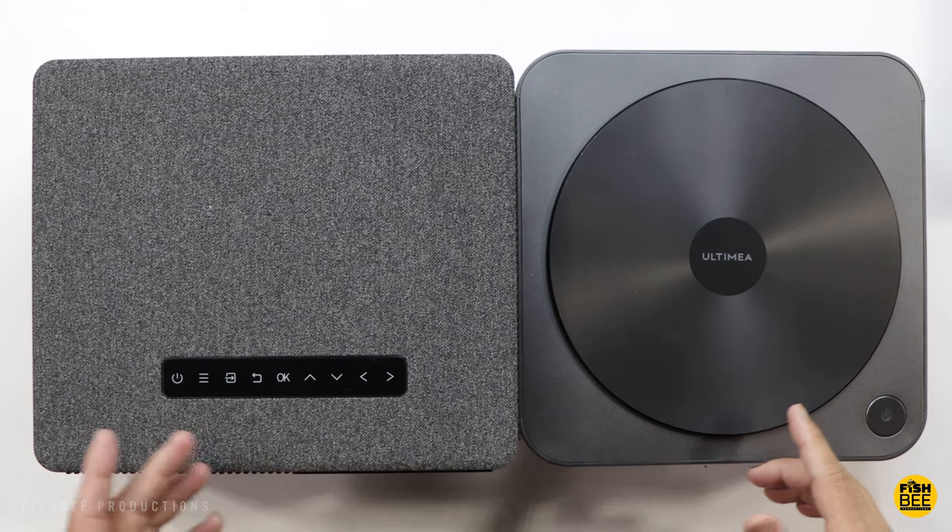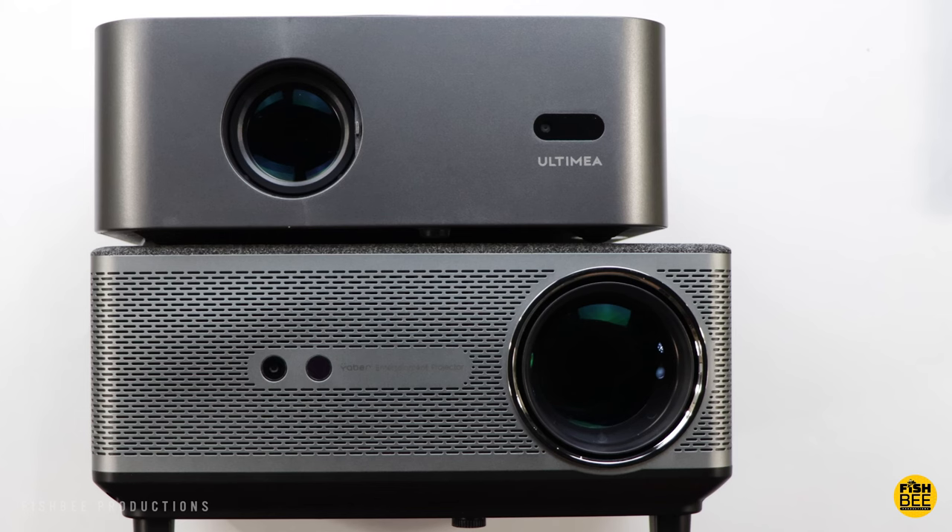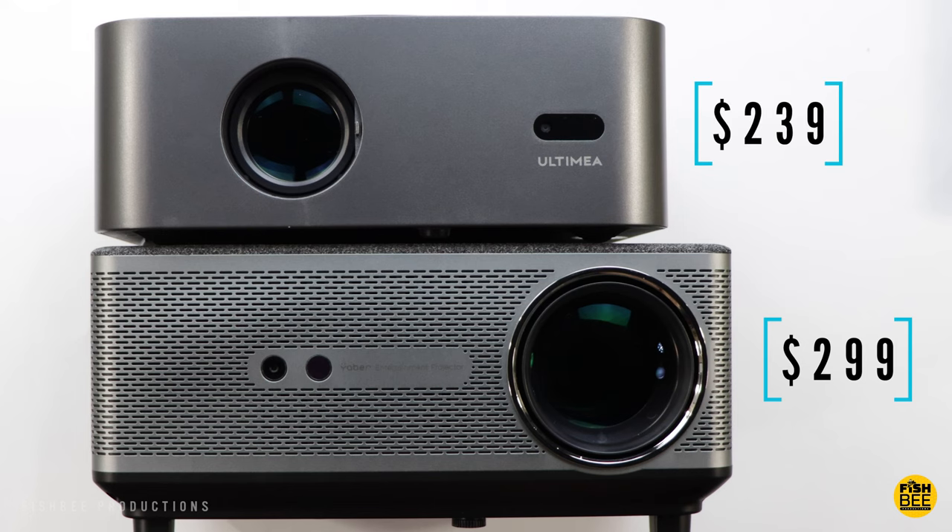When comparing the price of these two, the Yeaber Ace K1 is normally $499 but is currently on sale for only $299. The Altamia is $399 but is on sale currently for only $240, so about a $50 difference between the two.